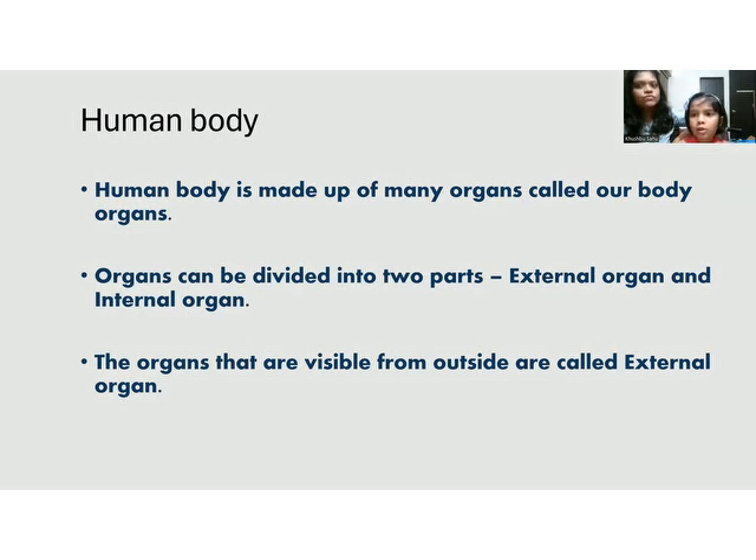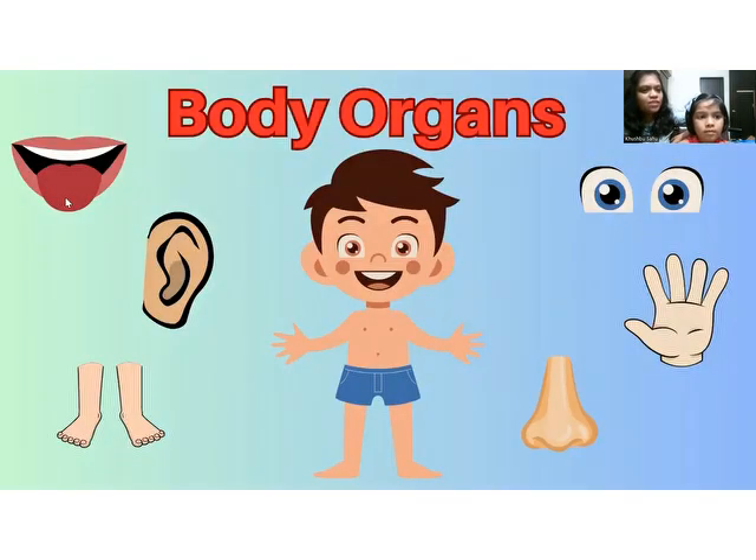Adhika, do you have any idea what external organs are? External organs are the organs that are located outside our body. Can you give us some examples? Ears, eyes, nose, and mouth. Our mouth helps us to speak, our ears help us to hear, our eyes help us to see, our hands help us to touch, our nose helps us to smell, and our feet help us to walk.